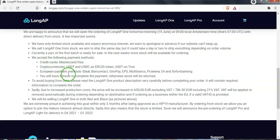Payment options will include credit card, cryptocurrencies — specifically USDT and USDC ERC20 tokens and USDT on Tron — as well as European payment methods such as iDEAL, Bancontact, Giropay, and EPS. So there are several options available.